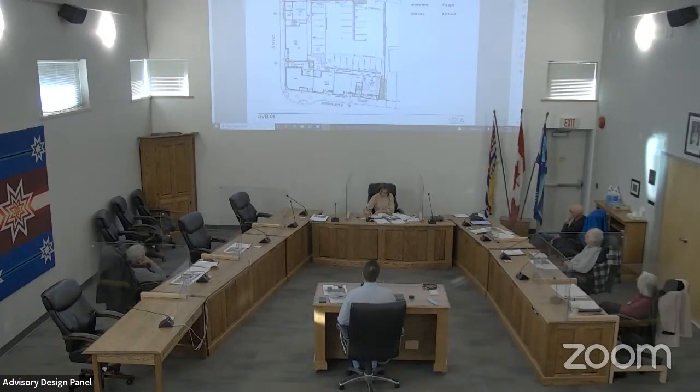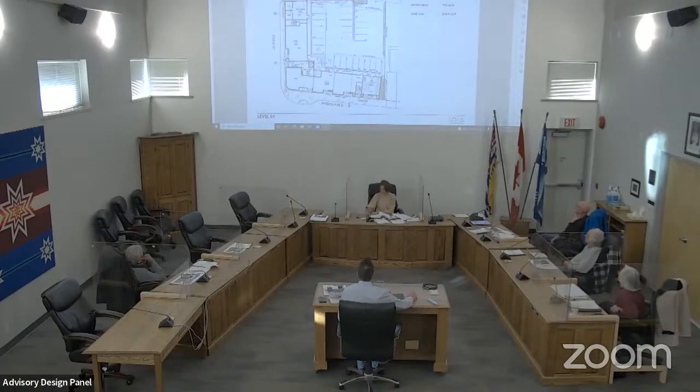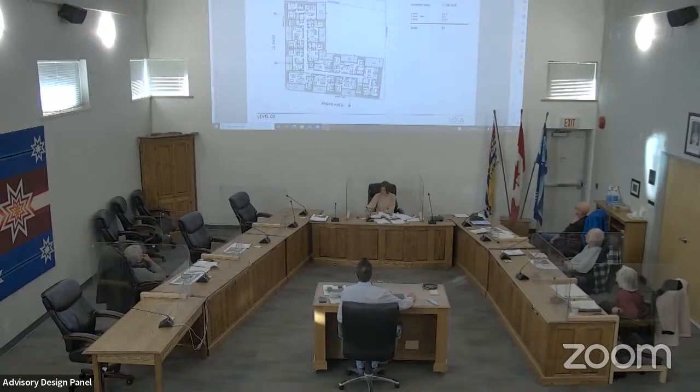We have 29 stalls corresponding to 29 units. The loading area — we thought about where to put it and that was the best location, with some screening off the lane. Moving to the second level, this is where residential starts. The residential is directly over the commercial, and some balconies will be over the commercial as well as some of the site parking.